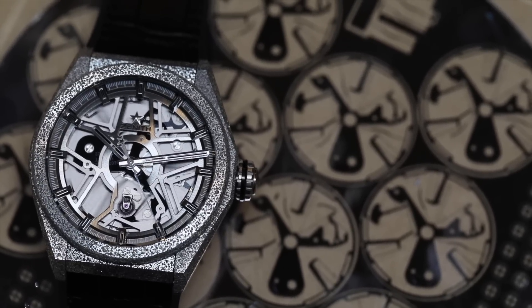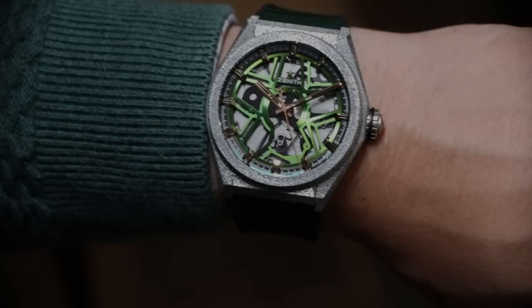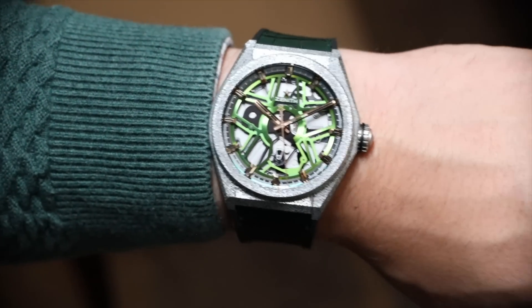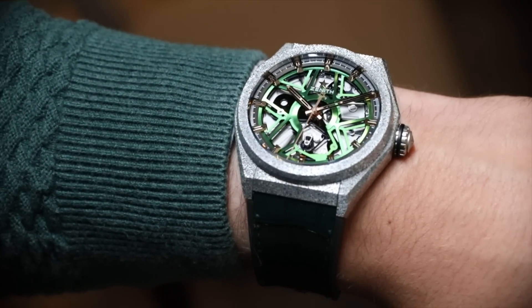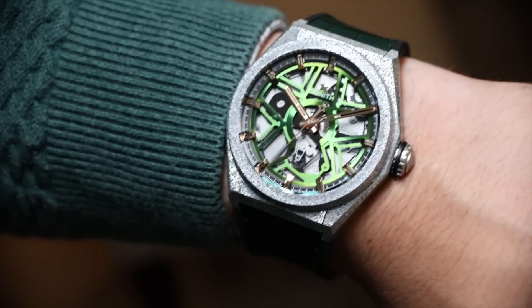Look at that dial moving — that is the Zenith oscillator. The Zenith oscillator is a single piece of silicon produced especially for Zenith, developed by Tag Heuer with a material by Hublot.